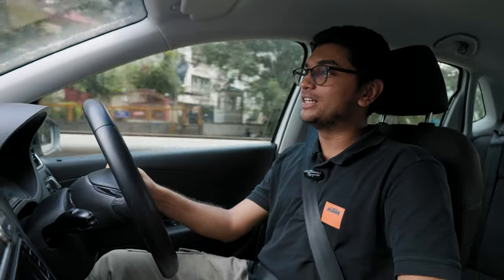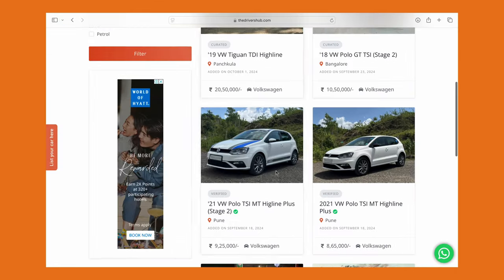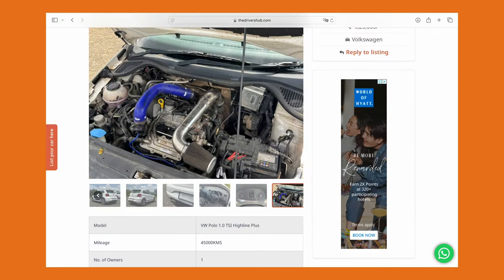We do have a stage 2 1-liter TSI at TDH Classifieds' verified section, and we're going to be making a video on that car very, very soon — and that car is just so much fun to drive. The fact that a 1-liter TSI 6-speed has that much potential in it is what should make you go out and buy one. Because in under 10 lakh rupees, you can have a properly built, tuned car that is also your daily driver. I don't think it gets much better than that.